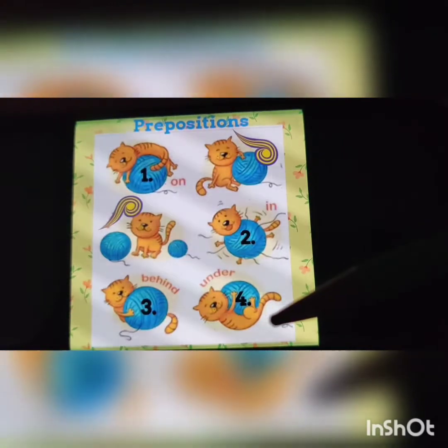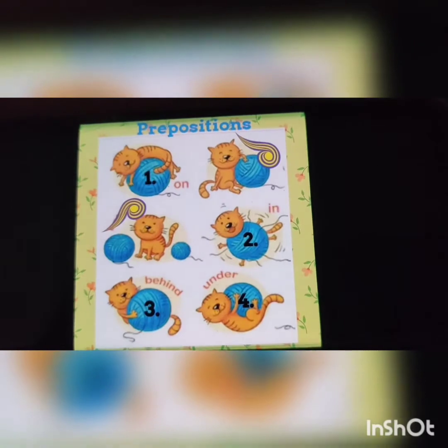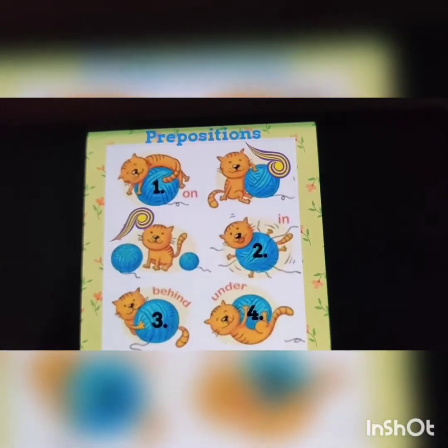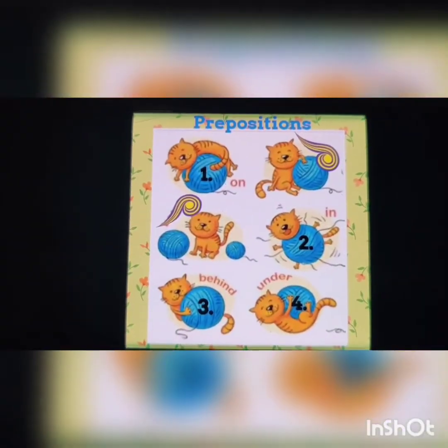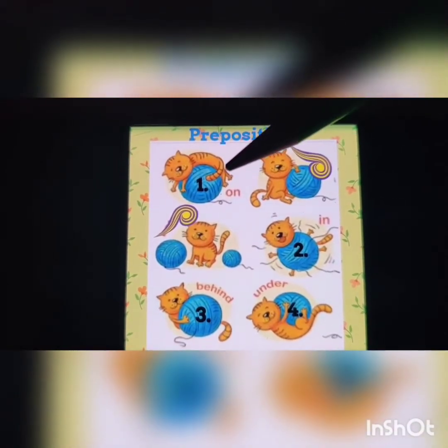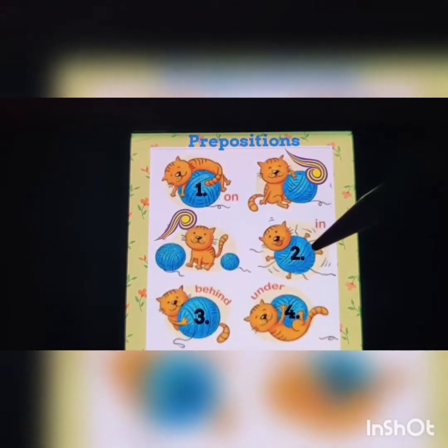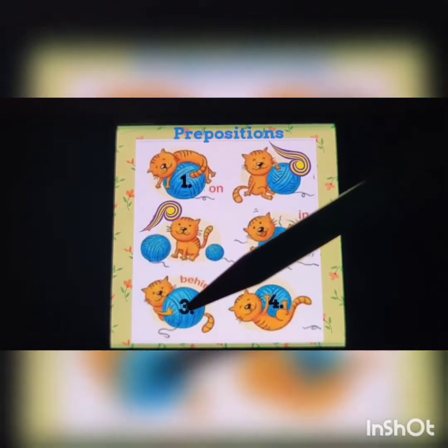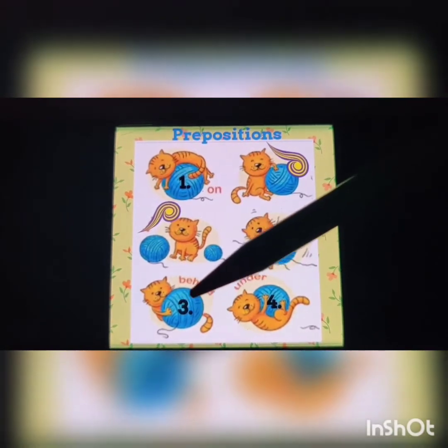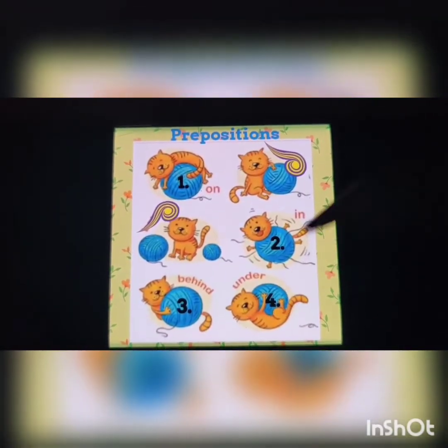In the fourth picture, the cat is under the ball. So once again: the cat is on the ball, the cat is in the ball, the cat is behind the ball, and in the last picture, the cat is under the ball.